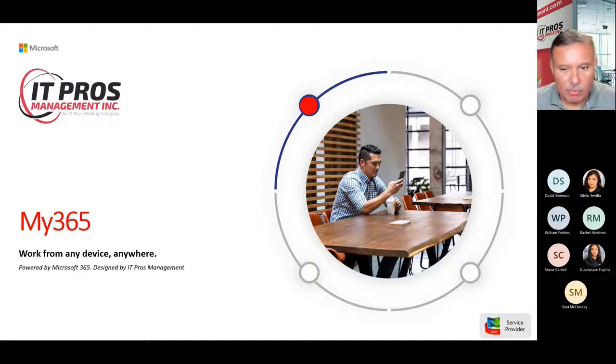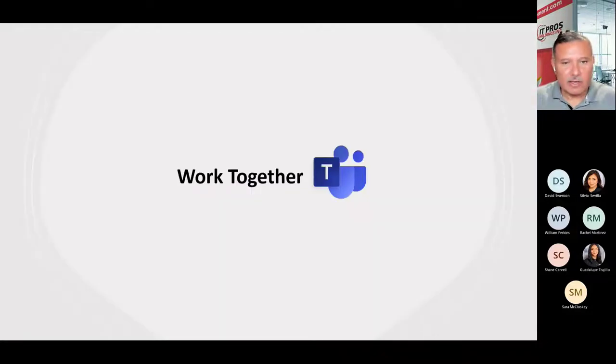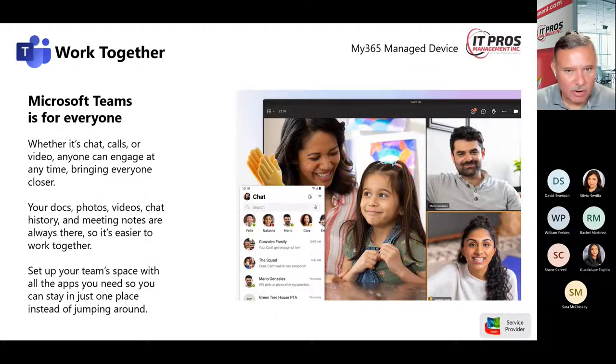The next piece when looking at the My365 solution is communication. How do we do that with this solution to give us a single point of communication? That's through the Microsoft Teams environment. Microsoft Teams is part of your business premium licensing, so you're not going out to get a third-party communication tool — it's all integrated. When I say integrated, I mean integrated into where your documents are, into your communication, and into your security. It's all coming together.